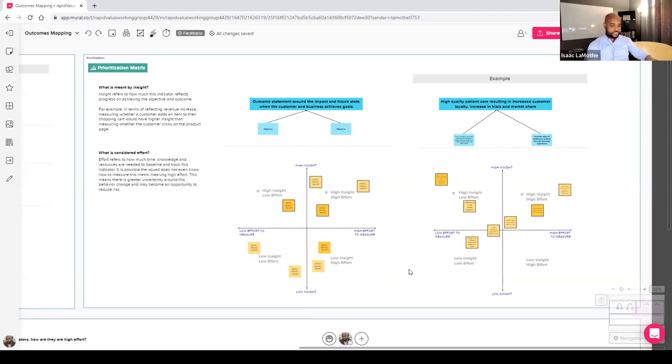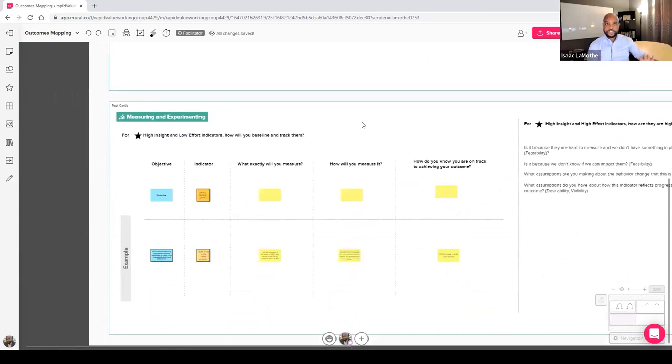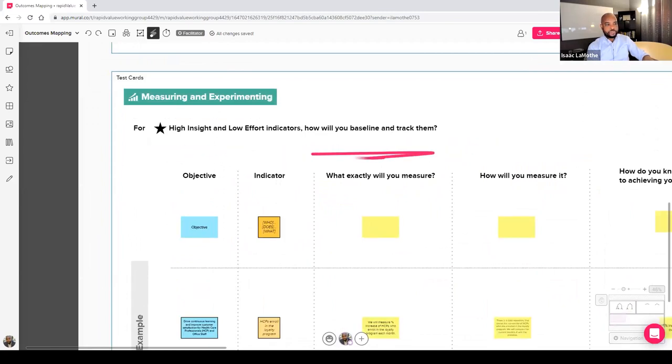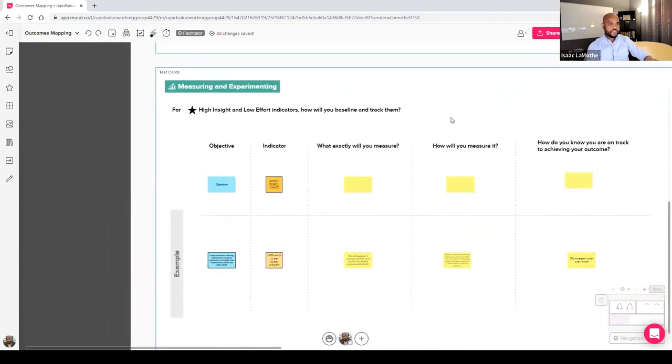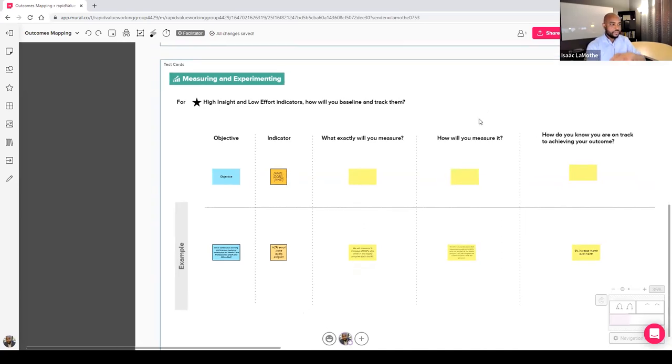We've broken the measuring section into two parts: high insight, low effort indicators and high insight, high effort indicators. For the high insight, low effort indicators, we use test cards and learning cards — borrowed from Alex Osterwalder and David Bland from Strategyzer's book Testing Business Ideas. It's a combination of their test cards and learning cards, which we find extremely valuable for helping teams identify, baseline, and measure their key results — their leading and lagging indicators.